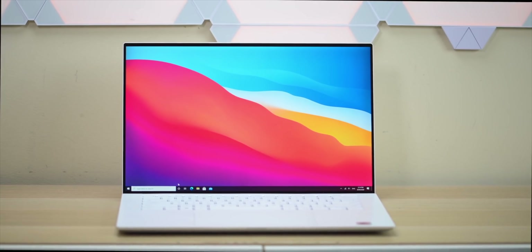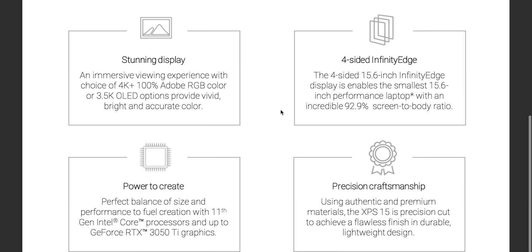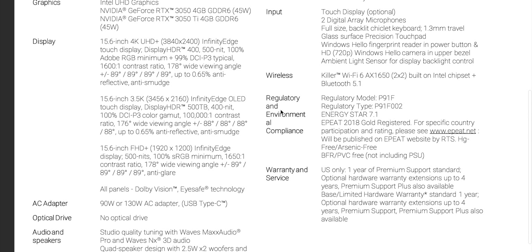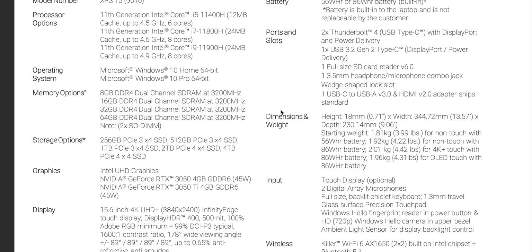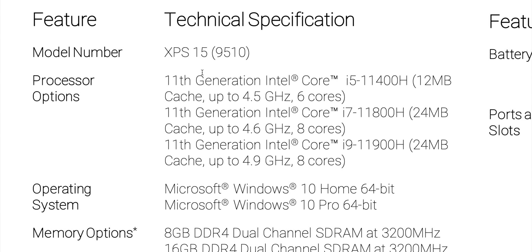Starting with the XBS 15 — new graphics, new CPUs, and also a new display, which I didn't expect. Let's get into the specs. Here are the specs. First, let's talk about those CPUs: Intel 11th generation.